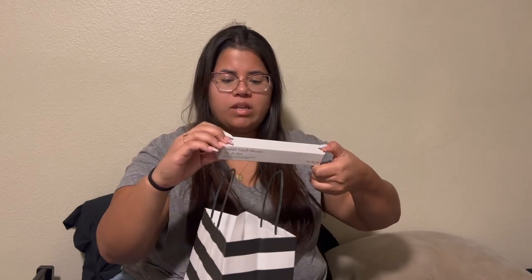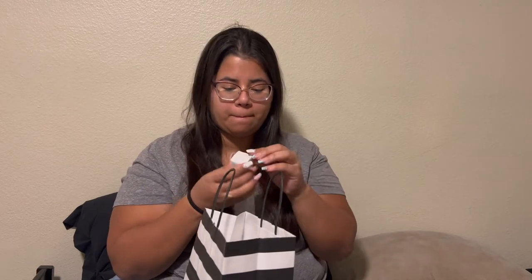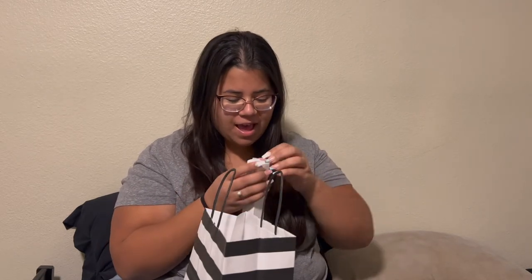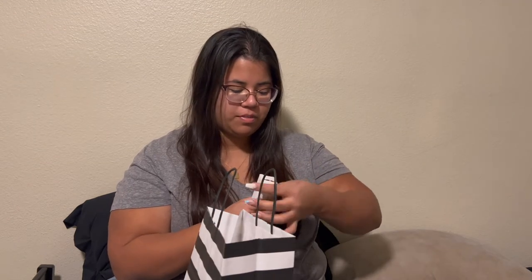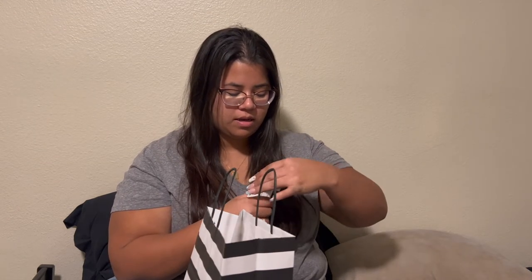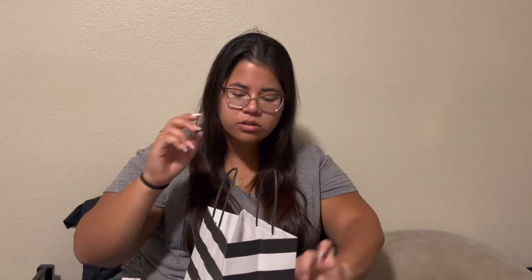This is a liquid touch foundation brush — it's Rare Beauty's foundation brush and I can't wait to try it.